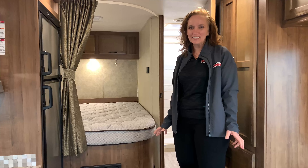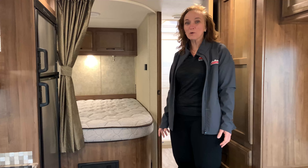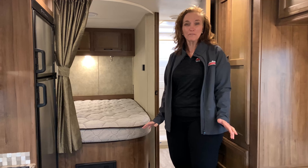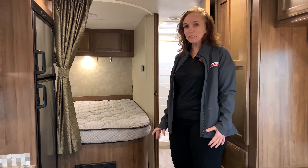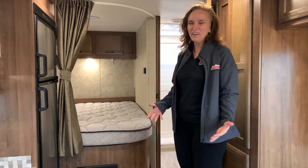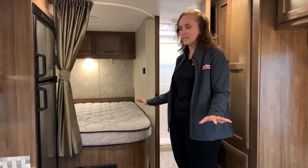Everybody, this is Debra Essex with TransWest RV here in Belton, Missouri. Wanted to show you the 2019 Conquest we just got in. This is a perfect RV for a first-time RVer. If you're someone that likes to go to Arrowhead Stadium or GEHA Stadium for games, or maybe to Kauffman to see some Royals games, it's a perfect size.